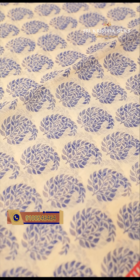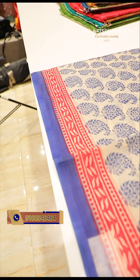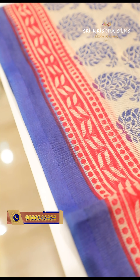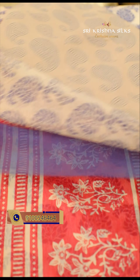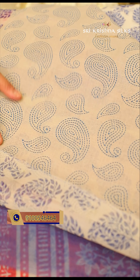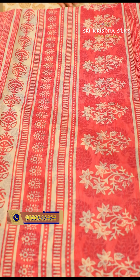This is a beautiful print with a beige tone — a complete mango style design. On the border, it has a combination with a contrast red shade. On the other side, it has a floral color. The blouse has a nice lighter shade of blue mango print. The price of this beautiful saree is 830 rupees.